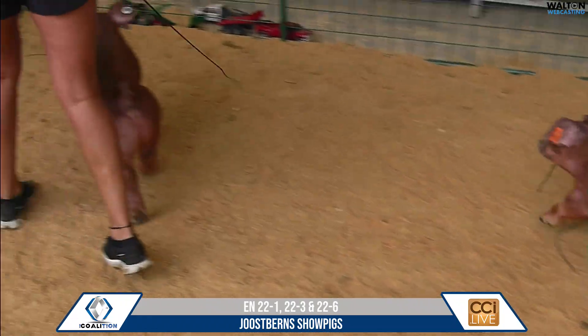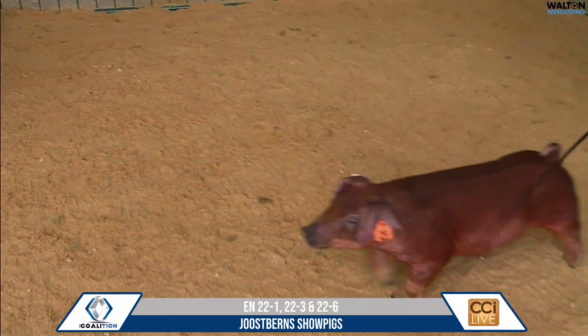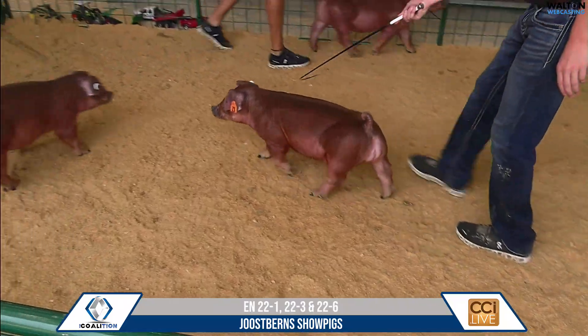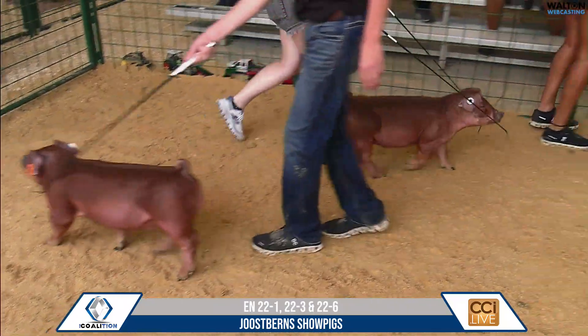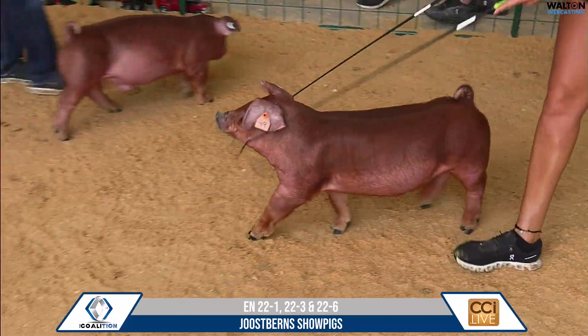The last trio of Jail Sprint show picks here would be 22-1, that'd be tag number 23; 22-3, that'd be tag number 48; and 22-6, that'd be tag number 49.